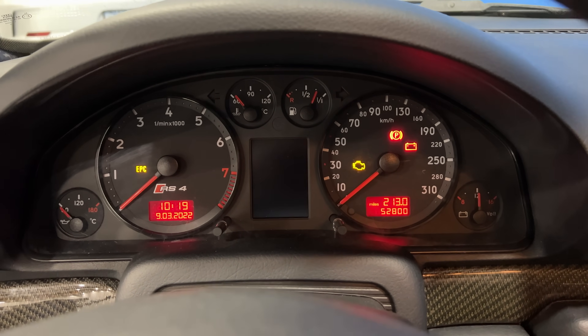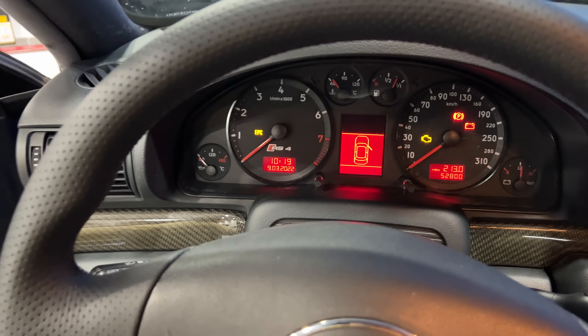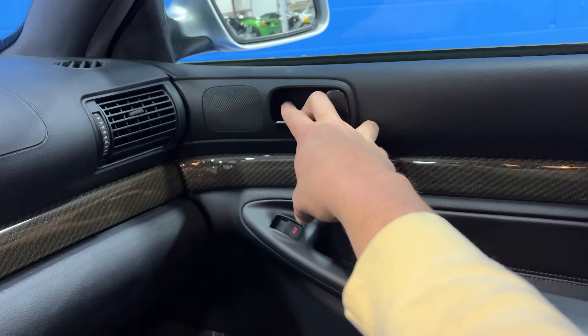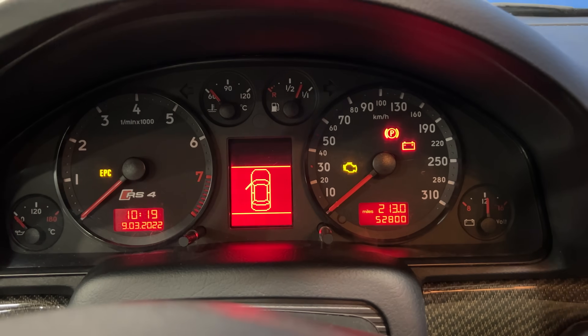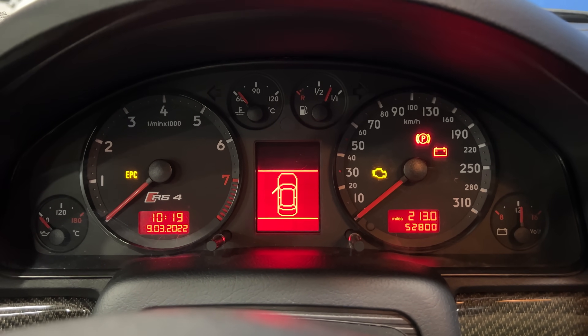Speaking of the gauge cluster display in this particular car, it is especially fantastic because when it tells you the door is open, it's actually showing the wrong door. You can see - open the driver's door and it shows the passenger door being open, and same deal the other way around. Which is just such a wonderful Audi electrical issue that seems so correct in this car.